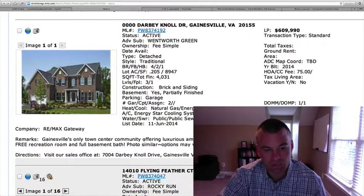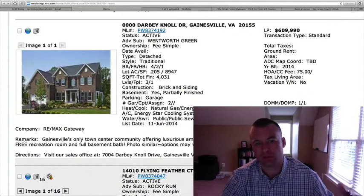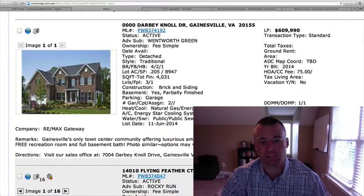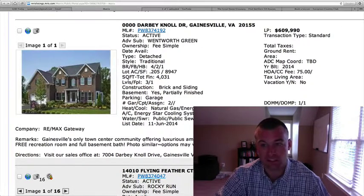This is located with the sales office at 7044 Darby Knoll Drive. We'd be glad to take you out there and show you the different models and floor plans. Make sure you have an agent represent you — as always, it costs you nothing to do that, and it's really to represent your best interests.